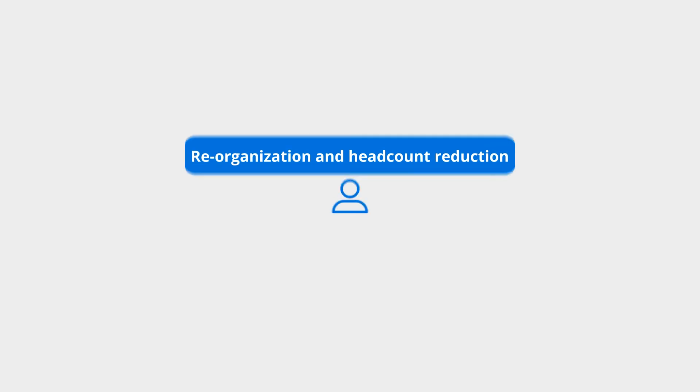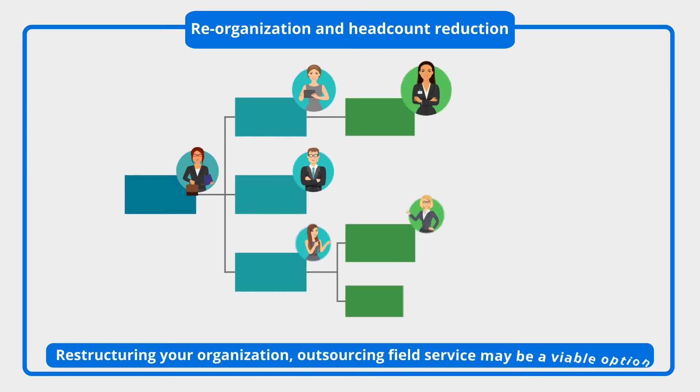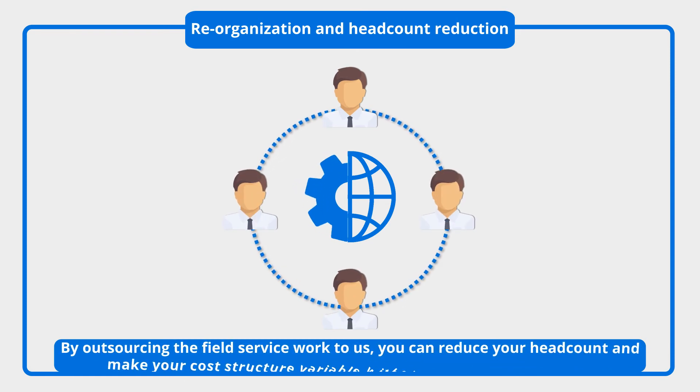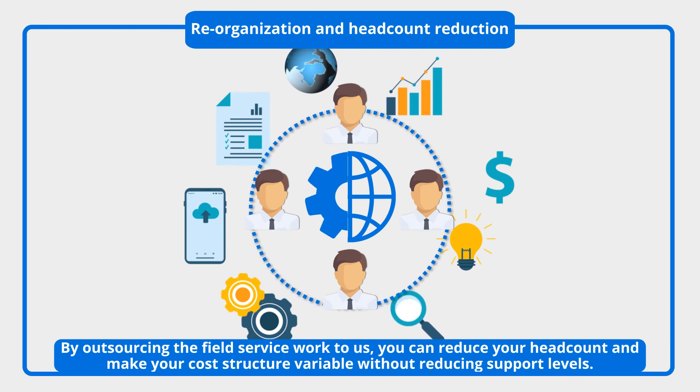Reorganization and headcount reduction: if you're charged with reducing headcount or restructuring your organization, outsourcing field service may be a viable option. By outsourcing the field service work to us, you can reduce your headcount and make your cost structure variable without reducing support levels.